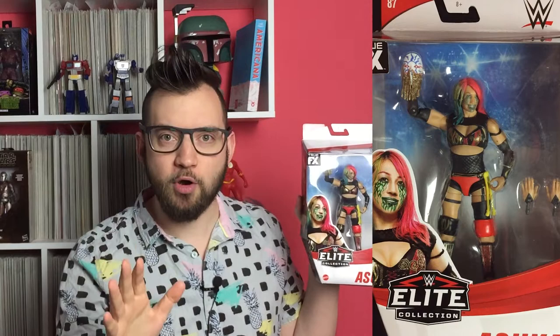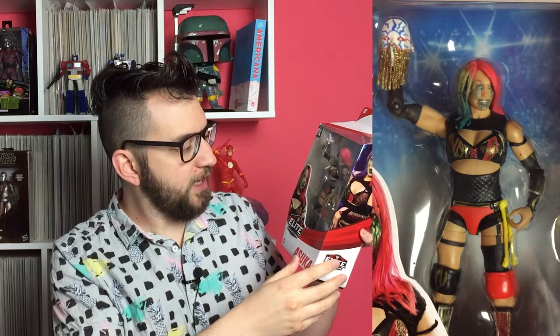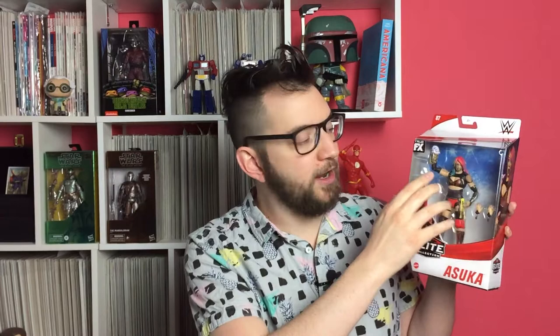The first action figure I'm going to show you today is Asuka, the Empress of Tomorrow. She is without a shadow of a doubt one of the best pro wrestlers in the WWE today, male or female. She's so much fun to watch — she's got a great character, a great costume, a great attitude. I'm kind of amazed that she's not a champion right now at the time of recording, but watch this in a couple months' time and maybe she will be. I can't wait to open this figure. It's got a real likeness and it uses that true effects system that Mattel are using now. I think it's a great looking action figure.